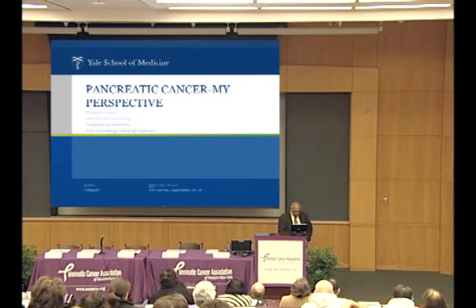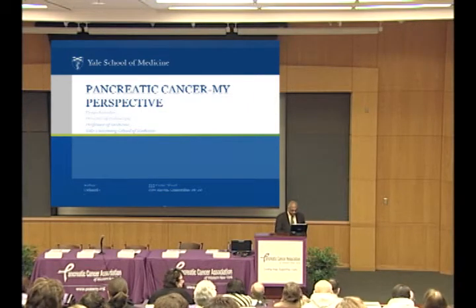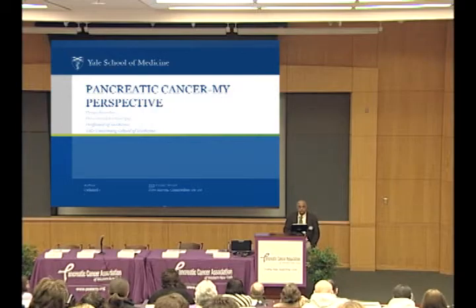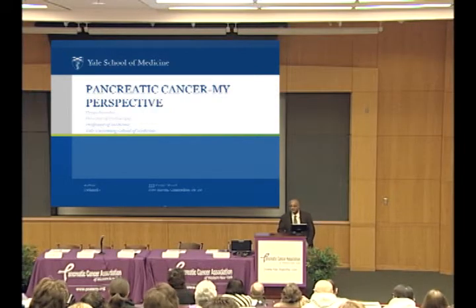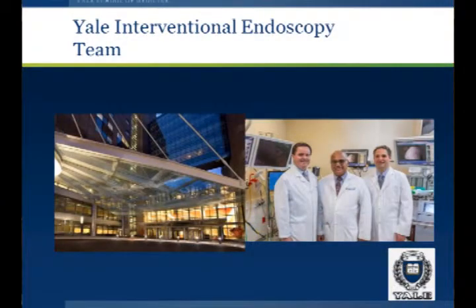Thank you. Thanks to Laurie Perez, the Pancreatic Cancer Association of Western New York, and Vivek Hall for having me here. It's a lot warmer than I thought it would be. I work at Yale New Haven Hospital, and this is the Smilow Cancer Center where the GI lab is located.